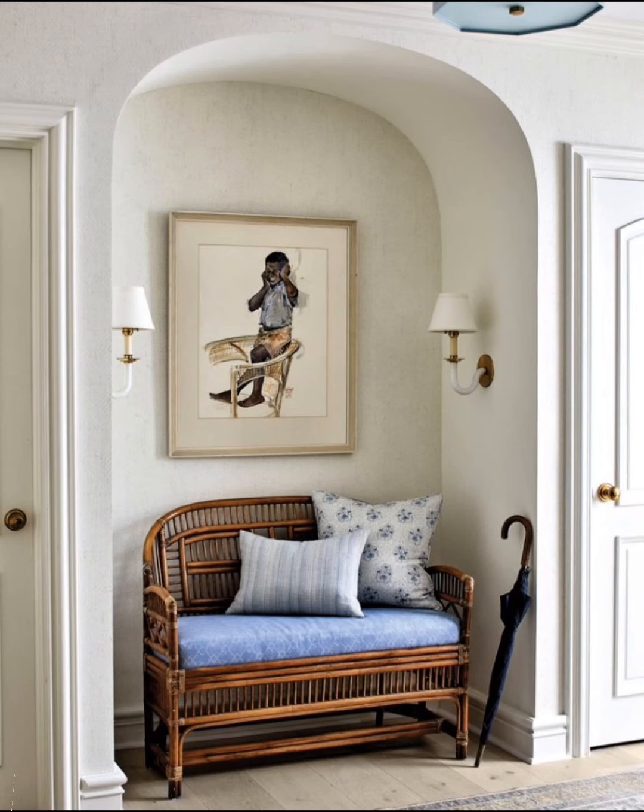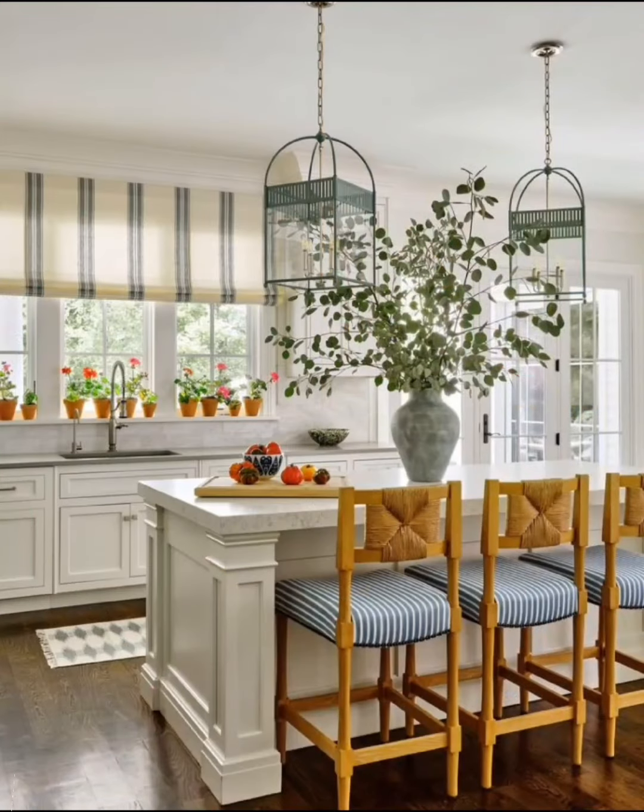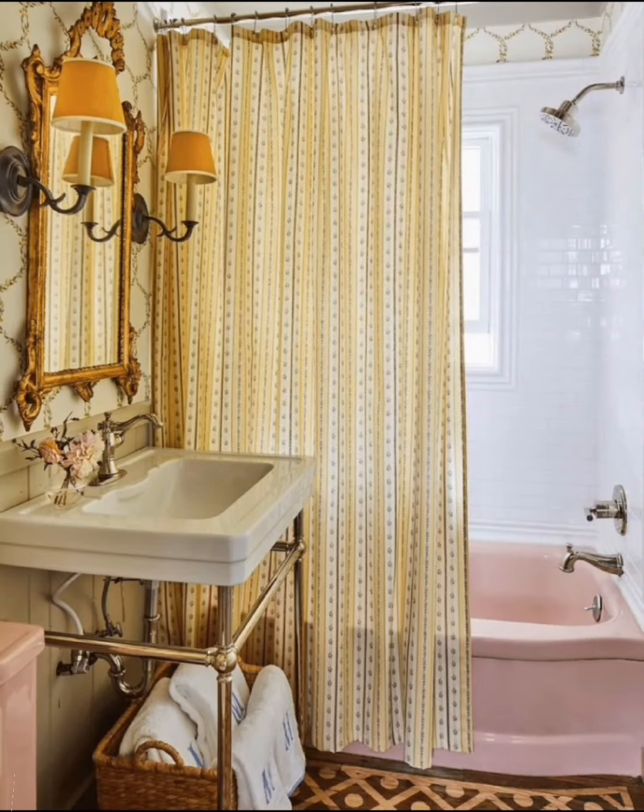Embrace the soothing ambience of an off-white wall color in your living space. Dress your bed with crisp white bed sheets and an array of coordinating pillows for a tranquil and inviting bedroom retreat.